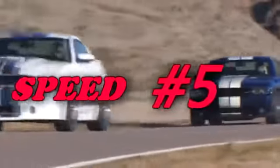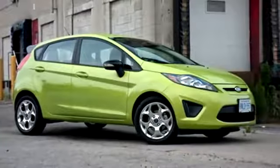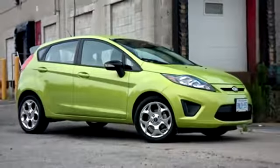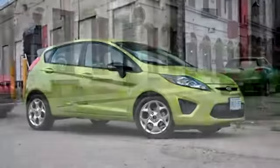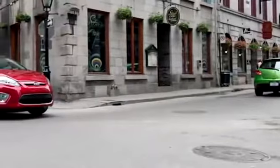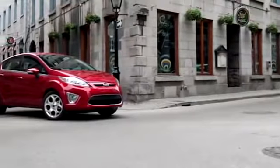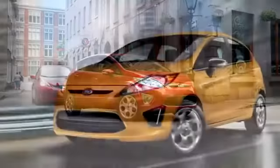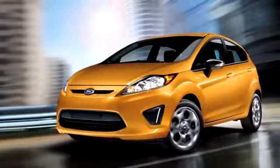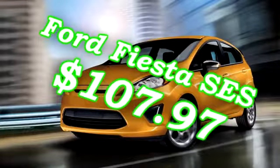Number 5: The Ford Fiesta SES. This vehicle is equipped with a 1.6 liter engine producing 120 horsepower at 112 foot-pounds of torque. It manages an MPG of 29 city, 38 highway, and it starts at $17,500. The new Ford Fiesta is widely regarded as an excellent affordable small car, and what makes it even better for insurance companies is that it has no recalls on its rap sheet. The SES will only cost you $107.97 a month.